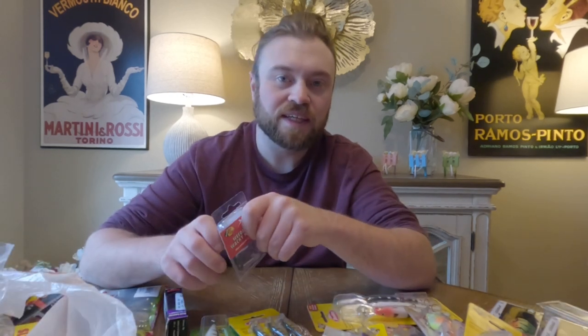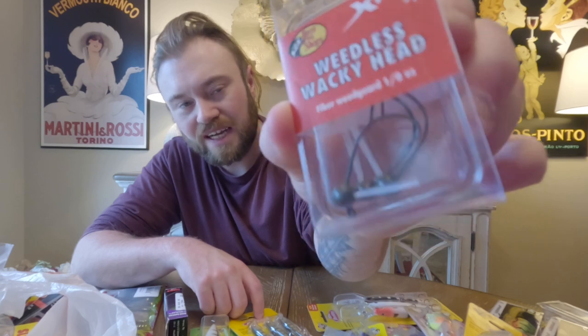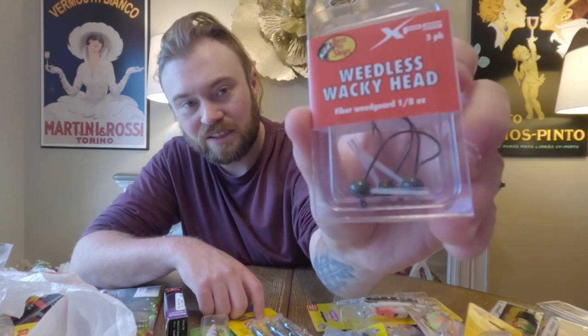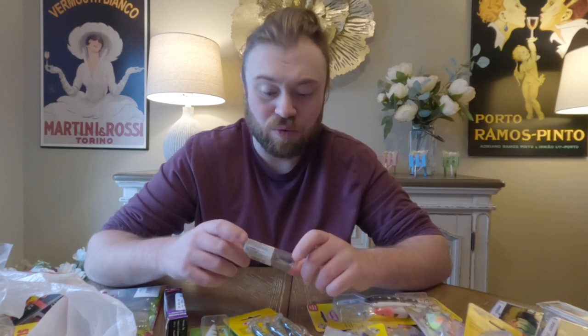An interesting thing I've seen floating around recently — weedless wacky rig jig heads, called weedless wacky heads. They look like jigs but they're designed for the wacky rig. I figured I'd grab some to see how they work. They might be a total gimmick, or they might actually work — we'll see.